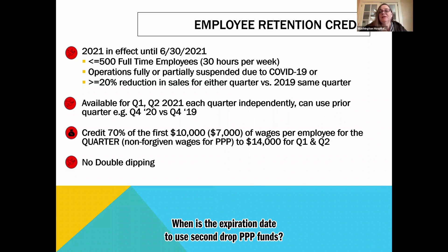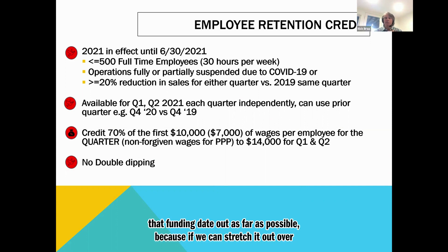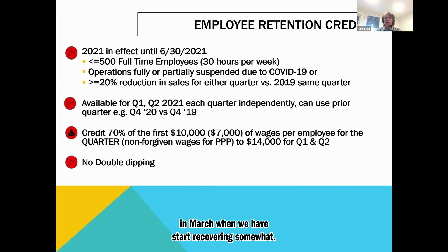Question: when is the expiration date to use second draw PPP funds? It's going to be eight or 24 weeks — there's no alternative coverage period like there was last time. So you have eight to 24 weeks from when the loan is funded. That's why we want to push that funding date out as far as possible — if we can stretch it over 24 weeks, take January and February as the slow months, then start using the money in March when we start recovering, that gets us squarely into summer.